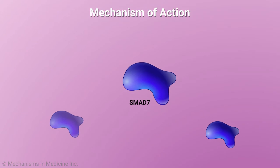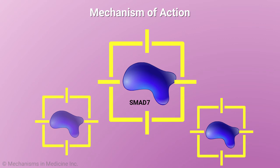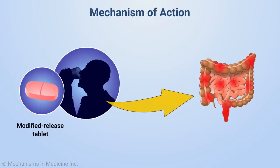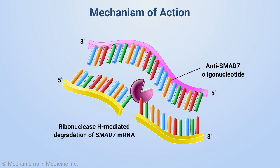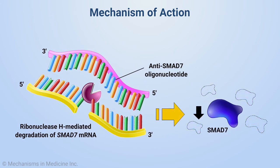Consequently, SMAD7 is a potential target for suppression of IBD-associated inflammation. Indeed, an oral antisense oligonucleotide targeting SMAD7 can be used to degrade SMAD7 messenger RNA and thereby decrease overexpressed levels of SMAD7 protein.